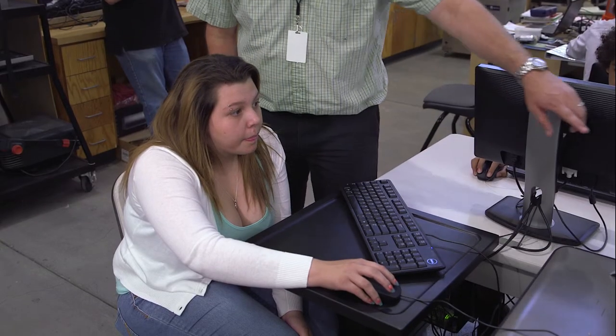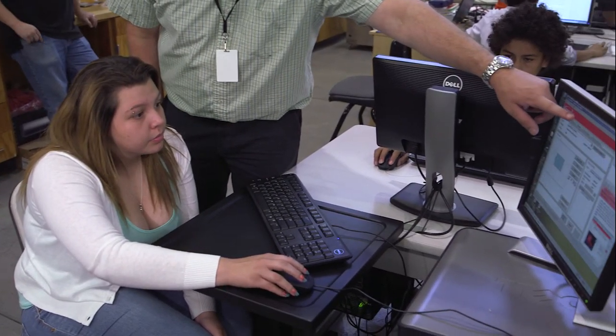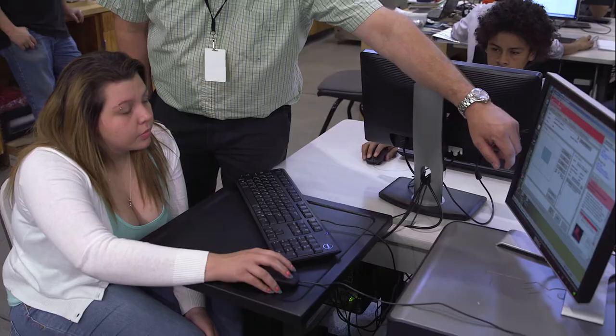Attendance is not a problem with our academy kids because they want to be here. The kids can come here and build what they want to build, design it, get the materials, see it all the way through, understand how everything works, and then go to competitions in some cases. It's really a pretty spectacular thing here.